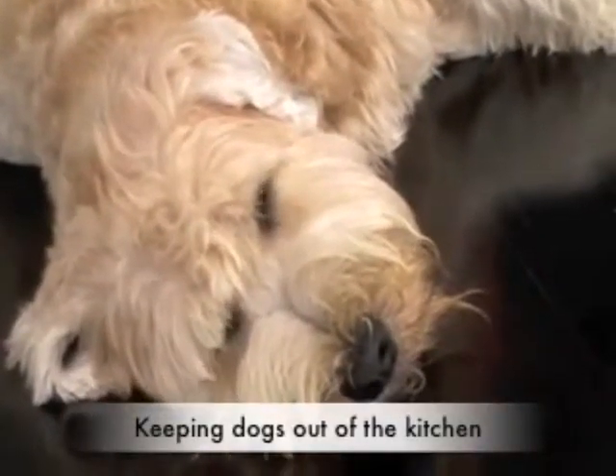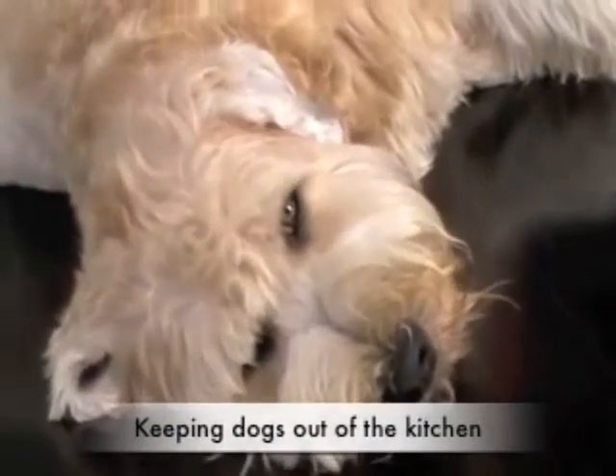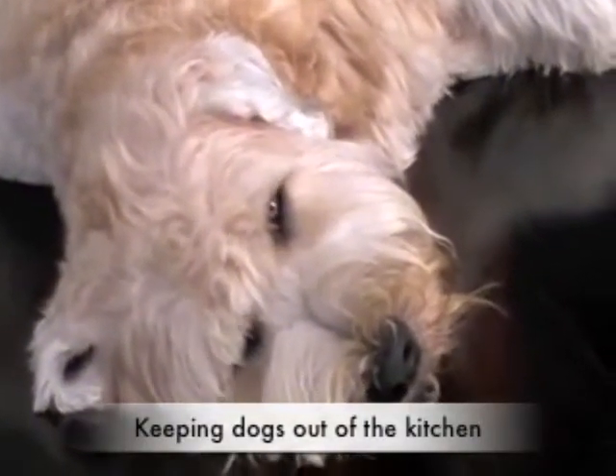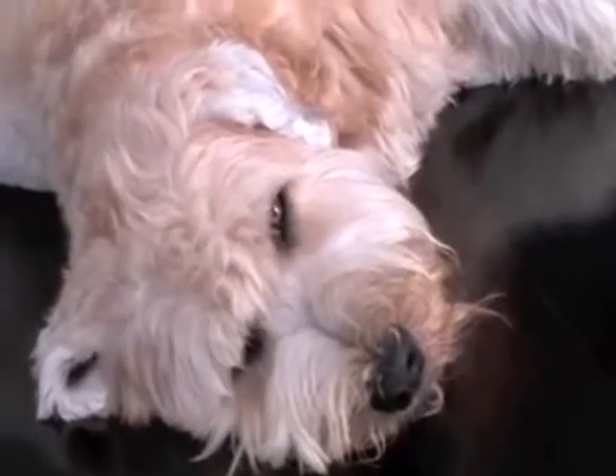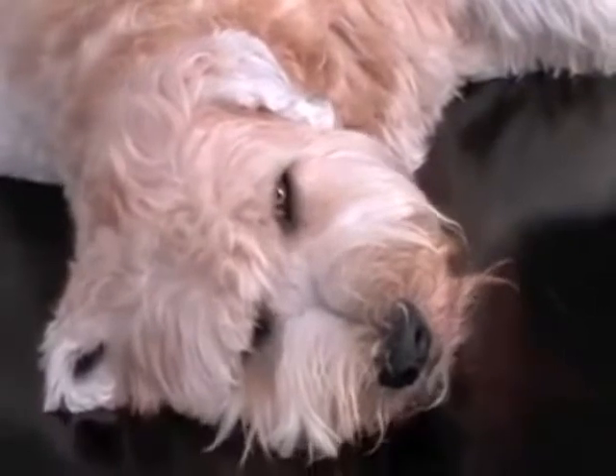A very common issue that people are faced with is trying to keep the dog out of certain areas in the house. Here's Stanley - he's a great Wheaton Terrier. However, he loves nothing more than to get under people's feet in the kitchen, especially when you're trying to make the dinner.